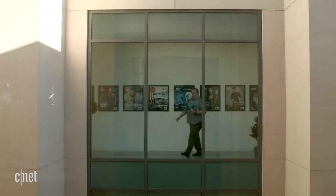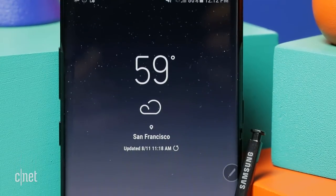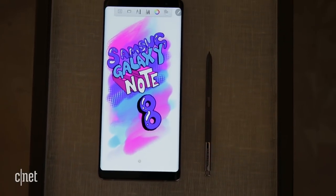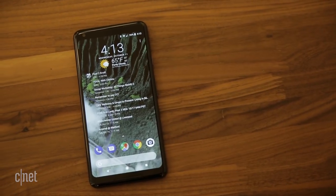Trying to determine which phone has the best camera is complicated. If you like to zoom and want a gorgeous display to view your photos, the Note 8 is the way to go. If you want the best pictures, the steadiest video, and excellent portrait mode selfies, go for the Pixel 2 XL.